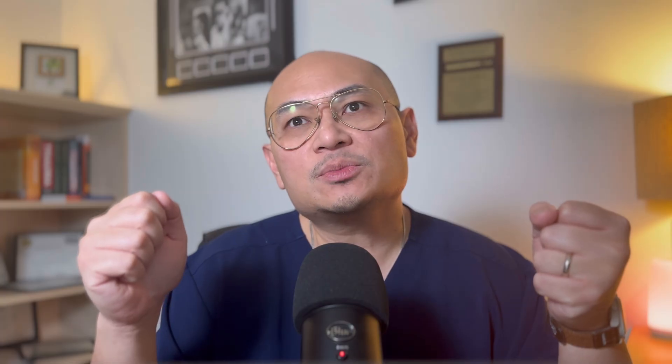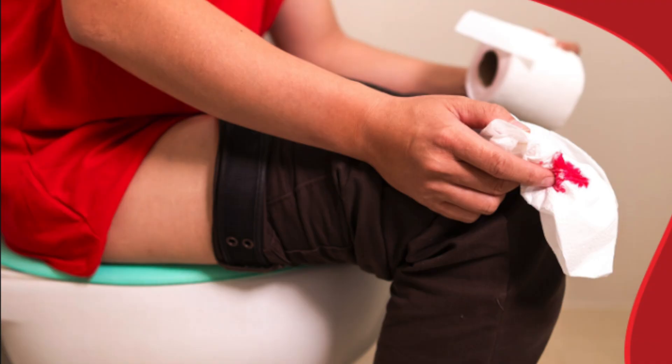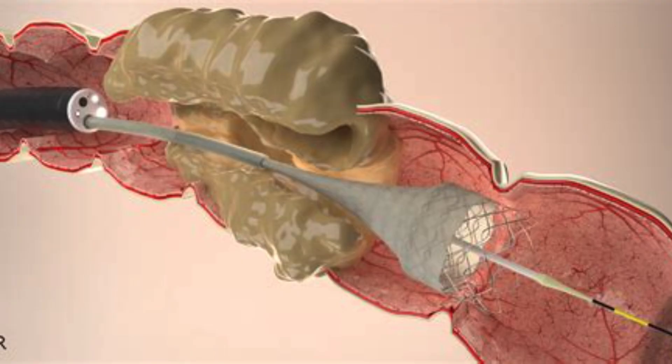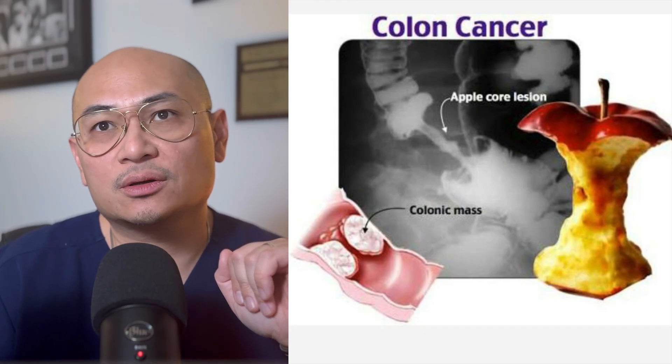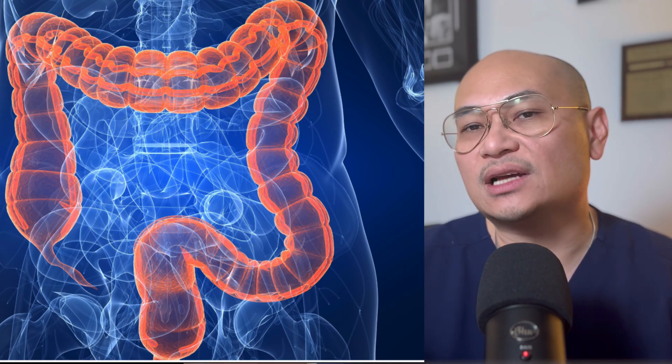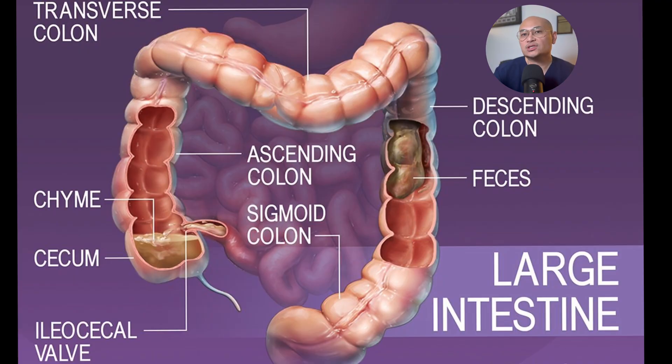Let's look at the difference between right-sided and left-sided colon cancer. Right-sided or ascending colon tumors present with bleeding symptoms: iron deficiency anemia, occult bleeding, fatigue, vague discomfort, and a mass that can sometimes be palpable. On the left side, you get changes in bowel habit, obstruction, hematochezia, or apple core lesions on imaging. Why the difference? As stool progresses from the right to the left side, water is absorbed and liquid stool turns solid. A lesion on the left side is more likely to cause obstruction. Think blood on the right and problems pooping on the left.